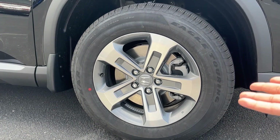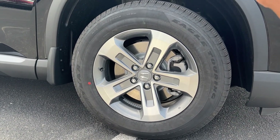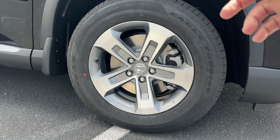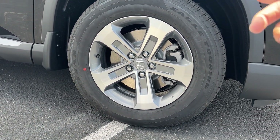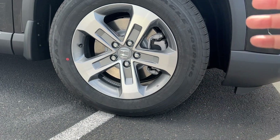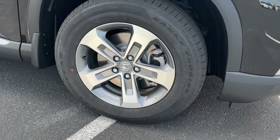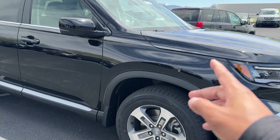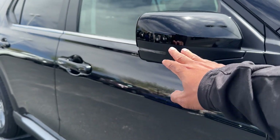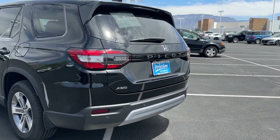The wheels are nothing crazy but they blend in fine. You do get 18s on the EXL and also 18s on the Trail Sport. Most of the other trims get 20s — the Sport, Touring, and Elite are 20s if I'm not mistaken, but we'll double-check that. Not too much cladding on the side fender. The side mirrors do have LED turn signals built in, which is a nice touch.